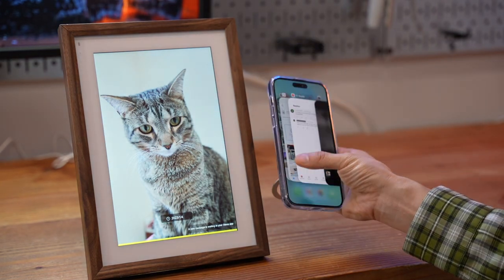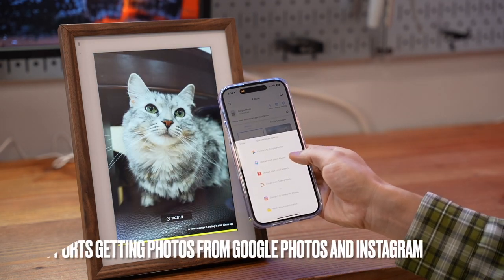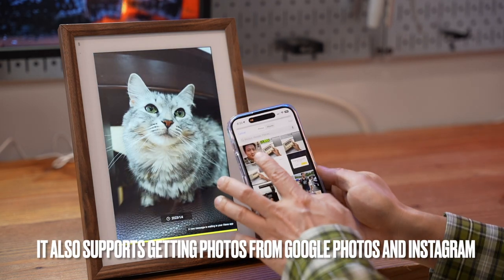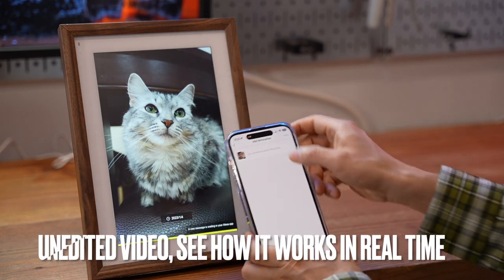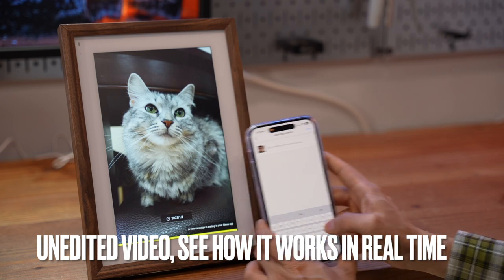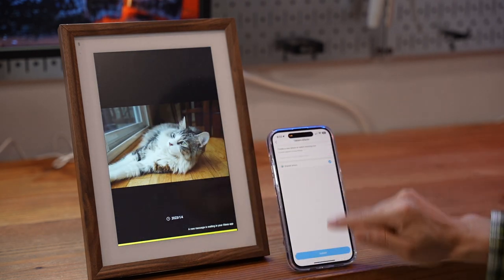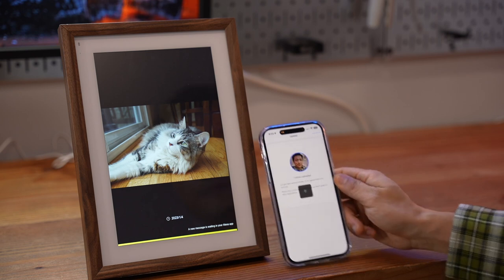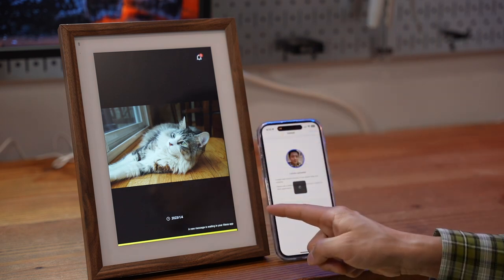Going back to the CozyLA app: add photo, upload from local photos, select the photo, add it, type in a note — for example "test" — then submit. One photo uploaded to the cloud, and it has unlimited cloud storage.